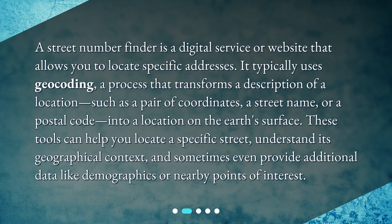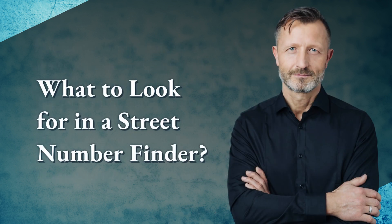These tools can help you locate a specific street, understand its geographical context, and sometimes even provide additional data like demographics or nearby points of interest. What to look for in a street number finder: